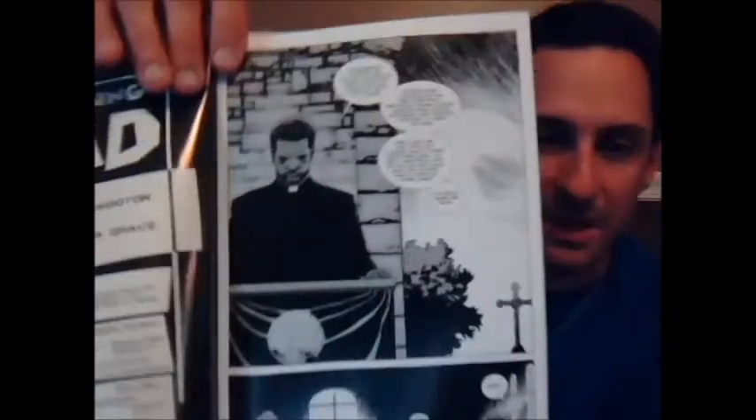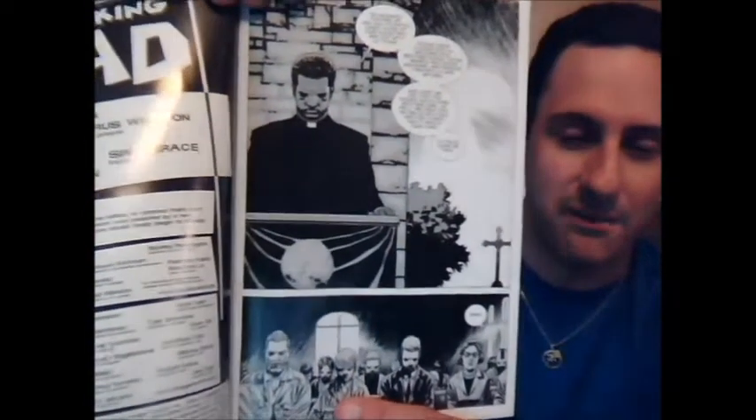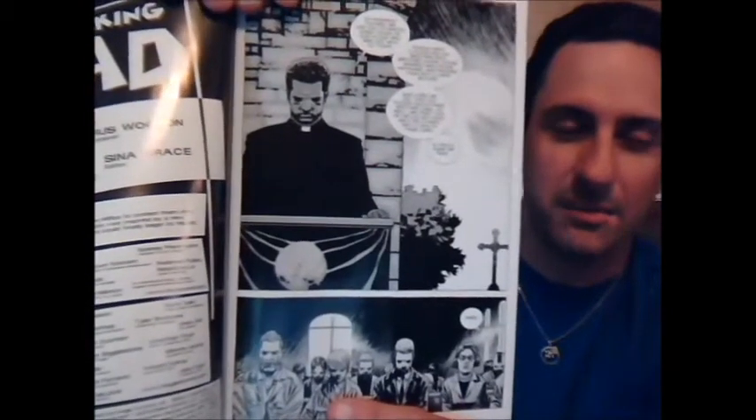On the very first page, we see the priest — I forgot his name — holding a little mass. He's having a group gathering, saying a prayer for Rick's group, getting them back together safely. The whole group is there.